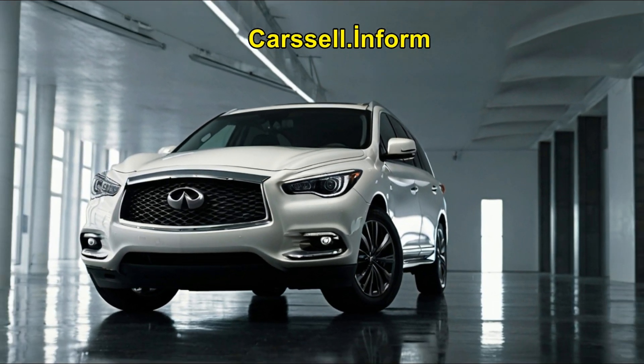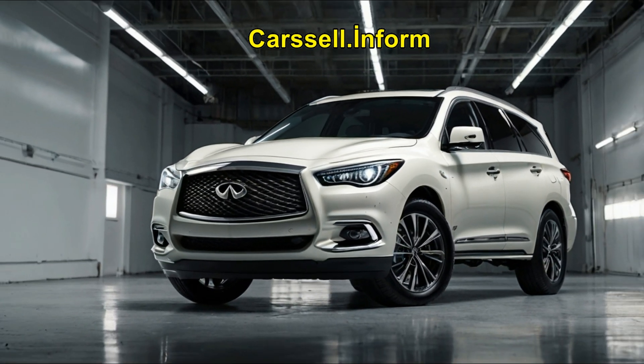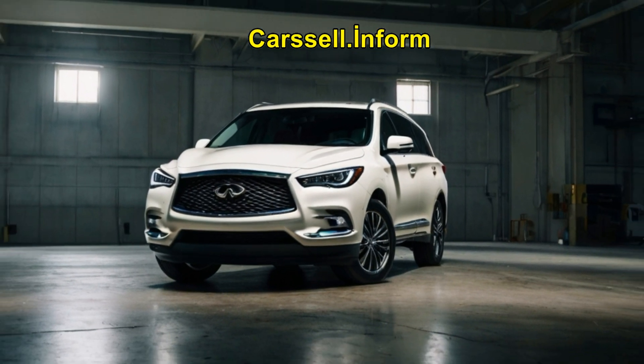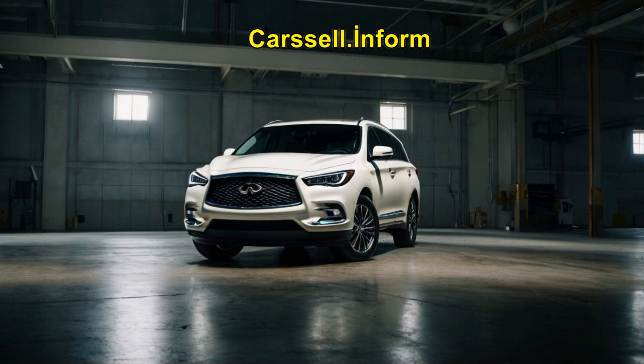All three models offer solid cargo capacity, but the QX55's sloping roofline cuts into its storage space a bit. The QX60 provides the most room, especially when the third row is folded down, making it ideal for bigger families or road trips.